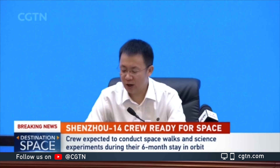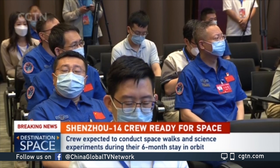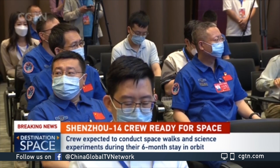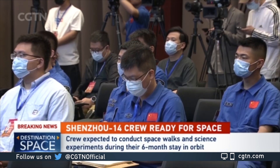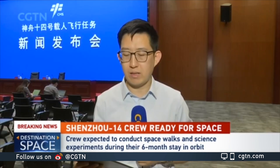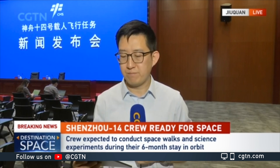Regarding the functions of the two lab modules to be launched later this year: the Wentian is mainly focused on space life research, while the Mengtian will focus on microgravity experiments. There will also be exposed experiment modules to assist with testing materials and equipment.